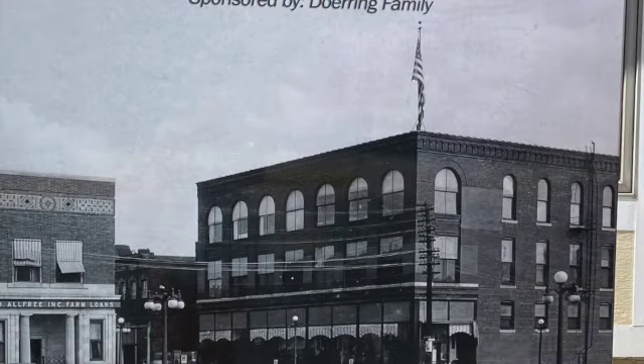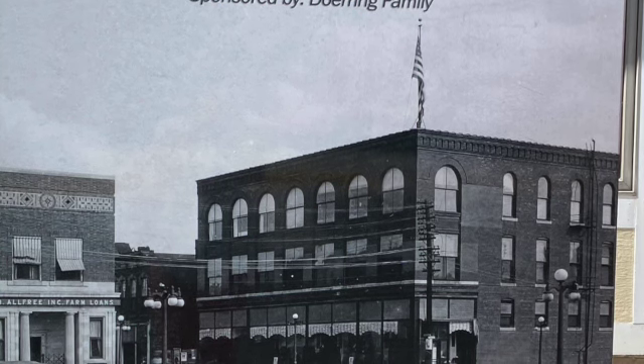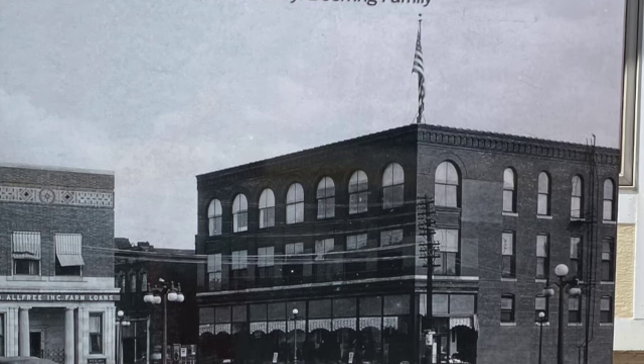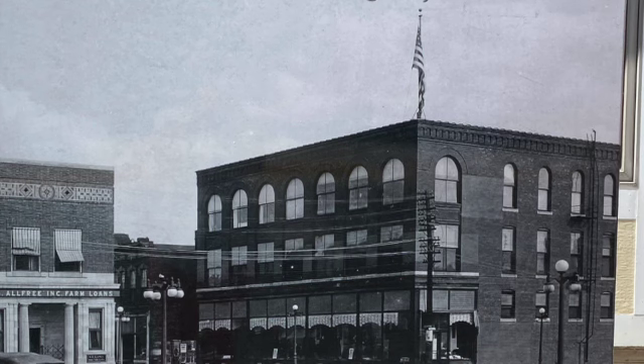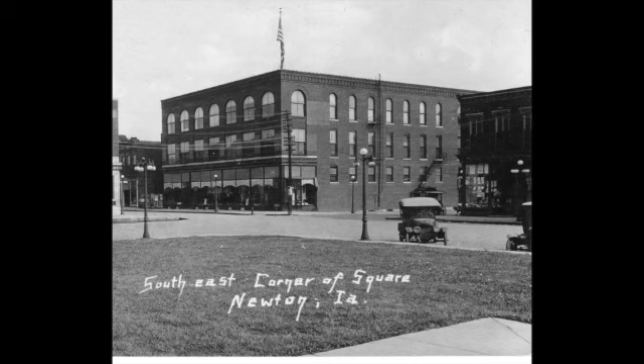The First Street box begins with a photo of the Iowa Mercantile Company, also known as the Big Store. It was located at 101 First Avenue East. Built in 1899, this store was started by the owners of three separate businesses in town who combined their merchandise to form one large department store that sold furniture, dry goods, medicines, groceries, and many other products. In 1929, Lowerman Brothers purchased the business and continued to operate it until it was destroyed by fire in August of 1931.